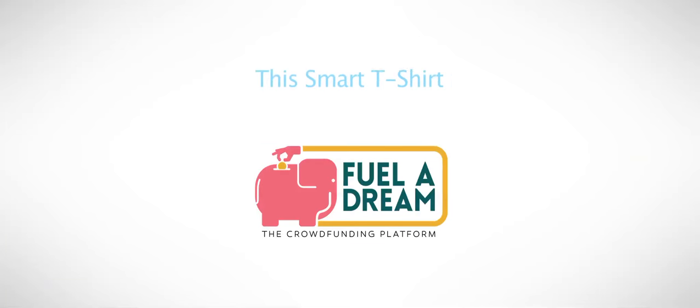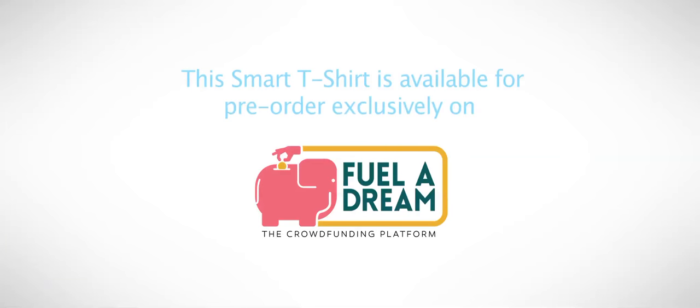All we need is your support to make it happen. Thank you. This smart t-shirt is available for pre-order exclusively on fueladream.com.